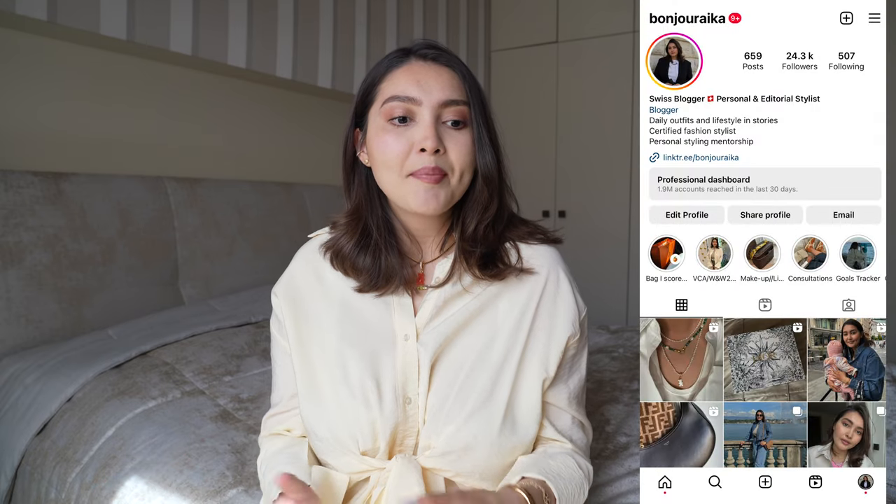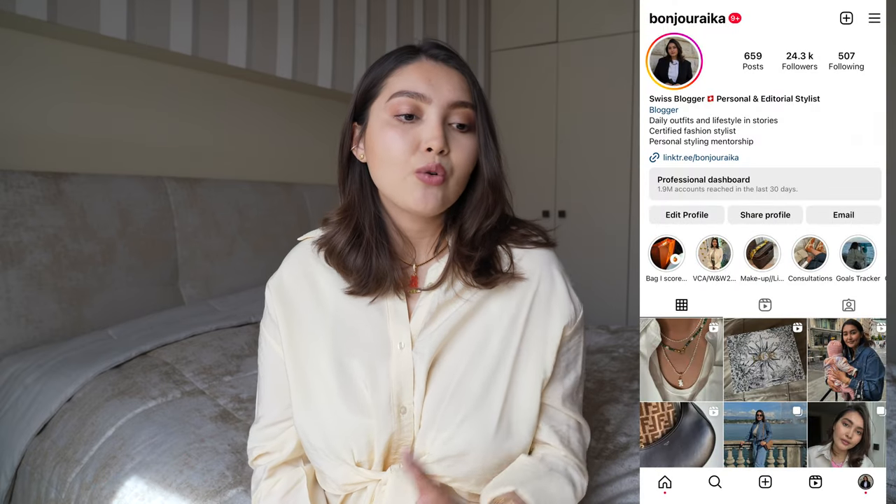That's everything for today's haul — I hope you guys enjoyed it! Thank you so much for watching. Follow me on Instagram at @bonjouraika — I'm more active there and share other unboxings, outfits, and all of that. I already shared a lot of outfits with these new pieces. Hope you liked this video and I'll see you in the next one. Bye!